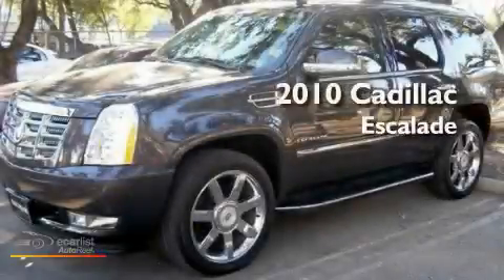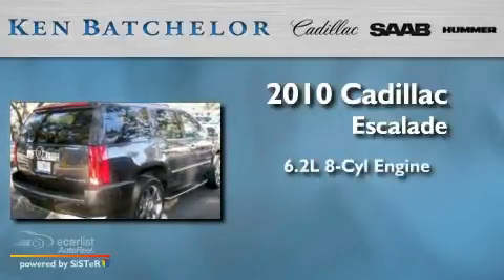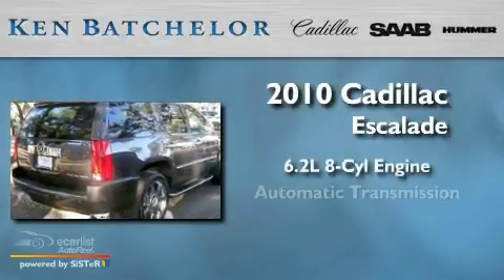Ken Batchelor, obsessed with service for over 30 years. This is a 2010 Cadillac Escalade. It has a 6.2 liter 8-cylinder engine and an automatic transmission.